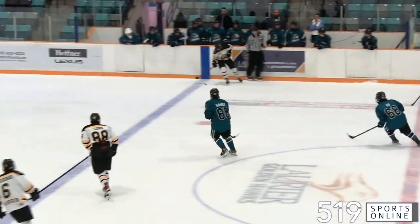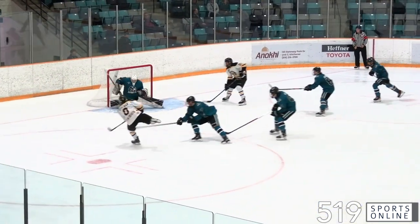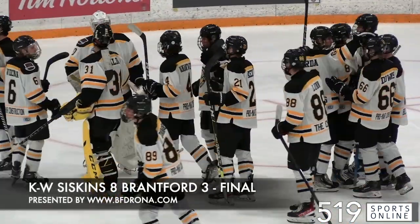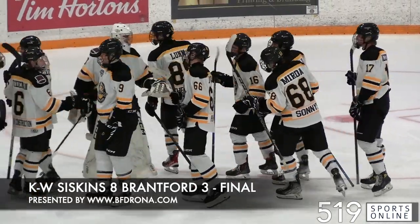Later in the period, Jacob McEachern with a beauty feed for Blake Weidman. He goes top shelf. Weidman with a pair. And the Siskins keep on rolling. They are 8-0 this season. KW beats Brantford. 8-3 is the final on Sunday afternoon.